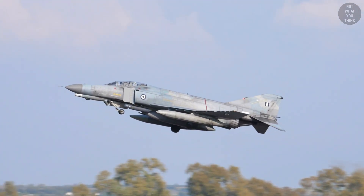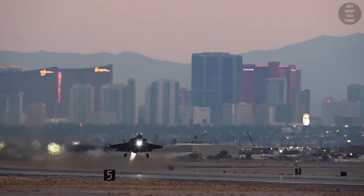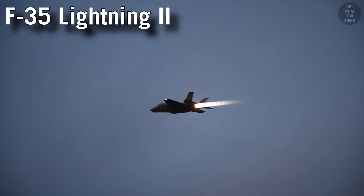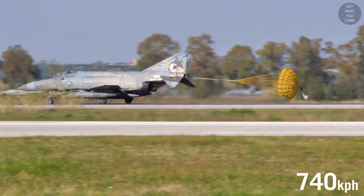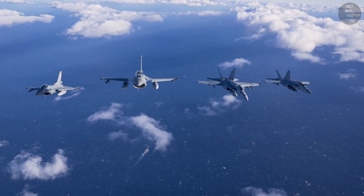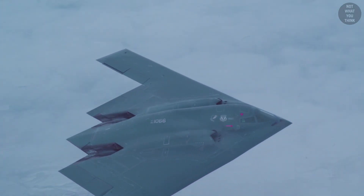Which can fly faster, a Vietnam War era F-4 Phantom or a 21st century F-35 Lightning II? It's the F-4 Phantom, which has a top speed of Mach 2.2 compared to the F-35 Lightning's top speed of Mach 1.6. The Phantom can go 450 miles per hour faster, and this is not some exception.